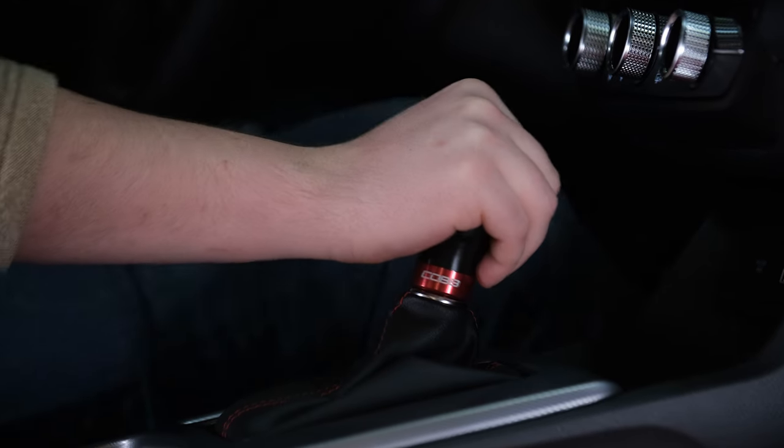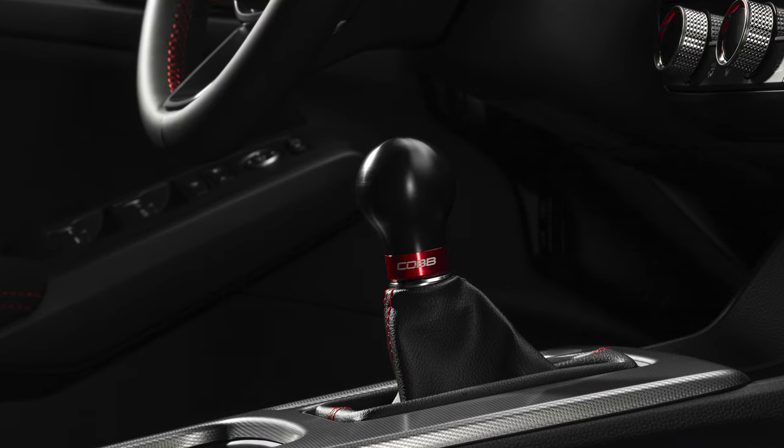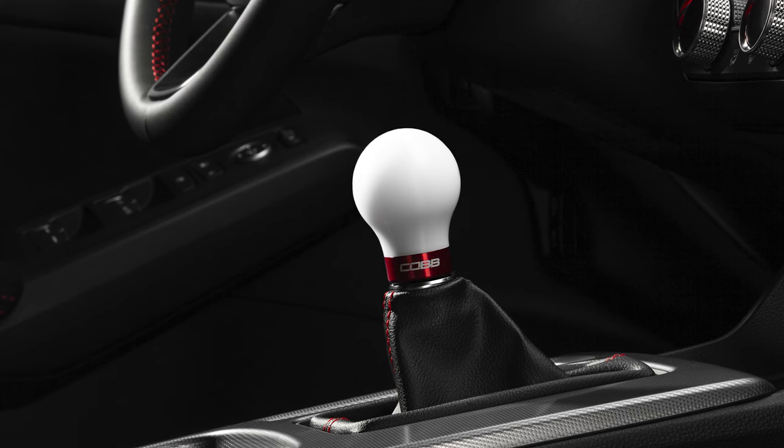The excellent manual transmission is one of the most fun parts of owning a Type R, so upgrading the shift knob is one of the easiest, cheapest, and most enjoyable mods that you can make at any point in the car's life.